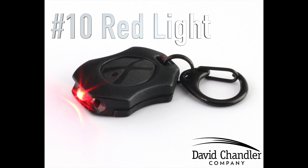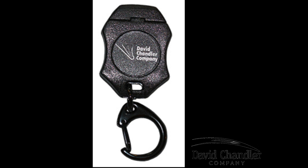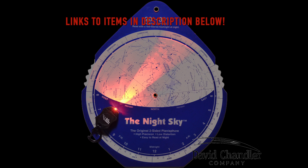Item number 10 on my list is a red LED flashlight. This one's from the David Chandler Company. I love this little thing — I have it with me all the time. It has a dimmable feature so you can hold the button down; it comes on real dim and gets very bright. You're going to want it for your star charts and when you're packing up your gear. It's very affordable.